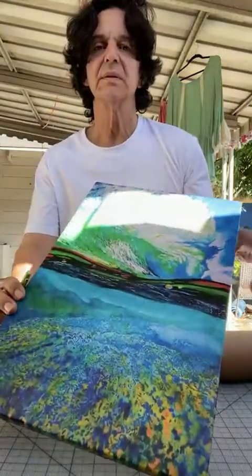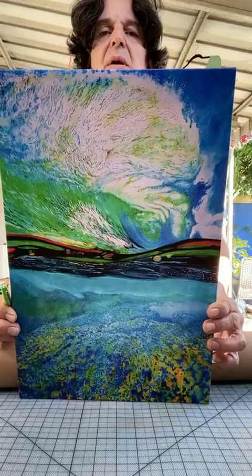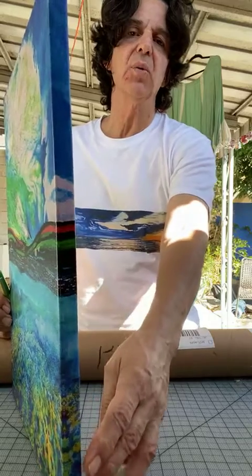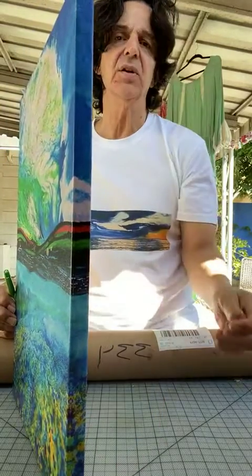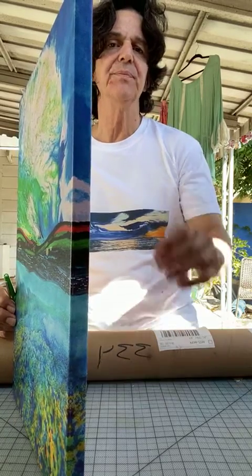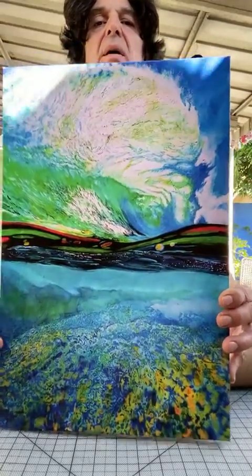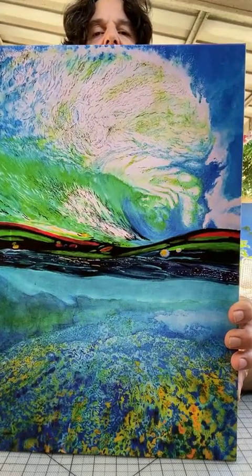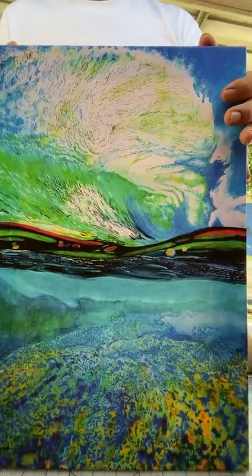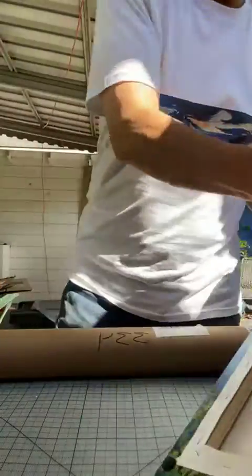This is a canvas wrap — this is what my paintings look like on canvas. This is called 'Ocean and Sky.' They're available on my website: Cruz Arts, spelled C-R-U-Z-A-R-T-Z Fine Arts, F-I-N-E-A-R-T-S dot com, all one word, lowercase. It's on my bio if you want to shop. I'm having a 30% off Black Friday sale — the biggest sale of the year. They're ready to hang.